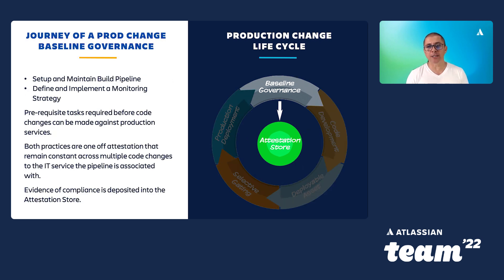The first area to look at is baseline governance. These are prerequisite tasks that don't change from deployment to deployment. One of the things we noticed with the SDLC was that when teams were making the same change, there was a good opportunity to automate the attestations they'd already collected — that's where the baseline governance came in. Examples include setting up and maintaining a build pipeline, as well as defining and implementing a monitoring strategy — two things that need to be done before a team can entertain making changes to push to production.